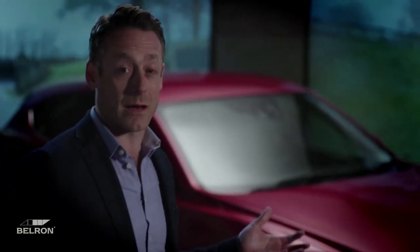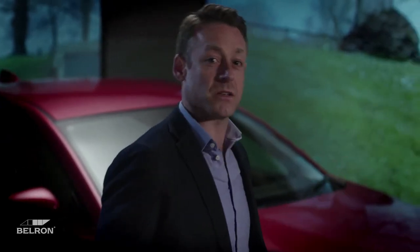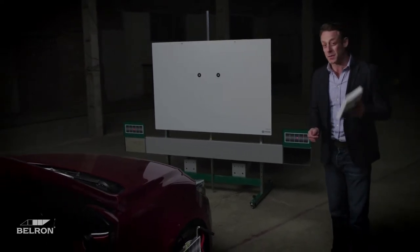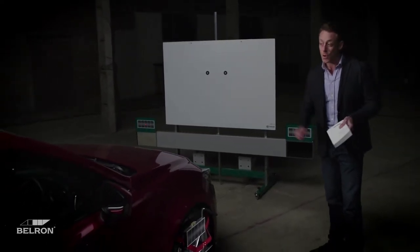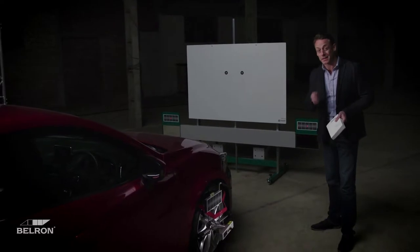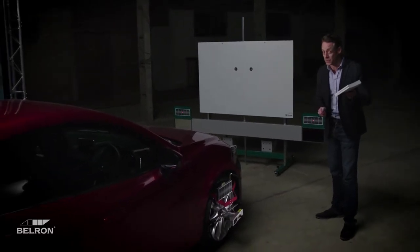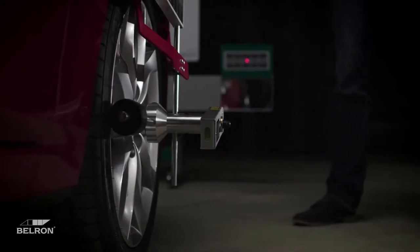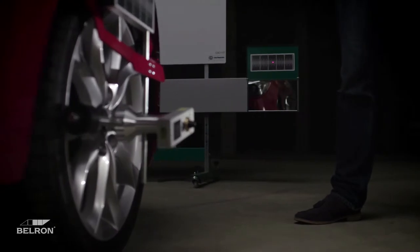So where do you go to get your camera calibrated? Us. We've partnered with experts to develop custom calibration equipment. Once the windscreen has been replaced, we can utilise our equipment to calibrate the ADAS camera following the manufacturer's instructions. We've invested significantly in developing equipment and training teams, and because of that, we're becoming industry leaders. There may come a day where a car needs neither a driver nor a windscreen, but until that day, we're here to keep you safe.